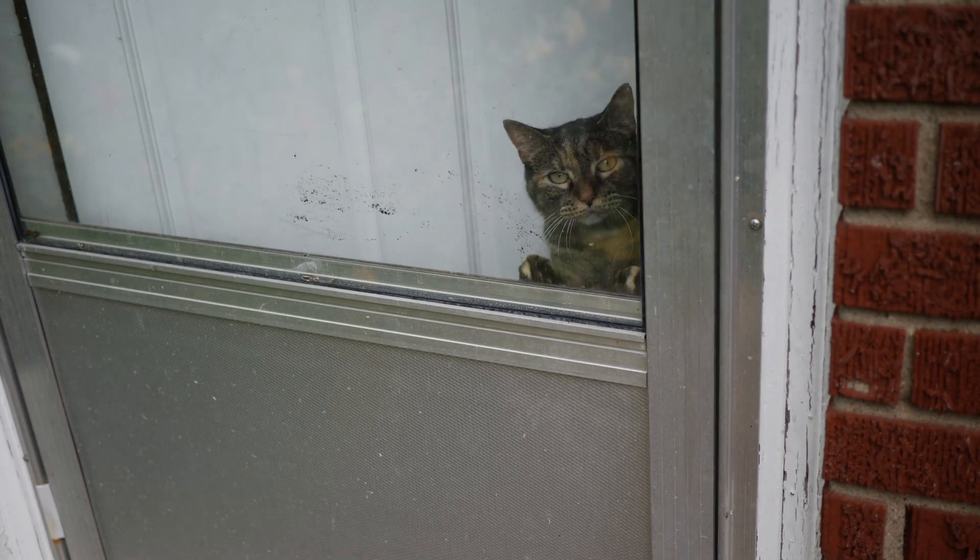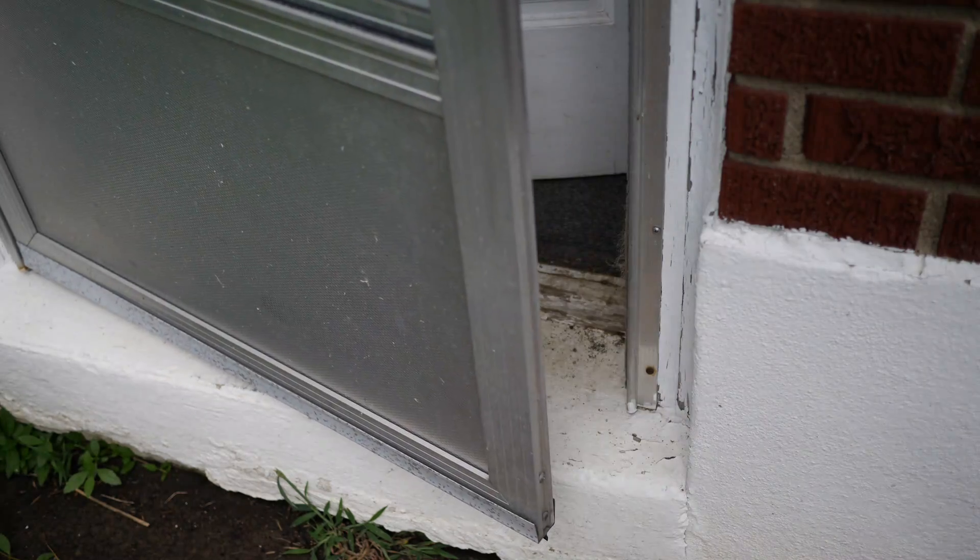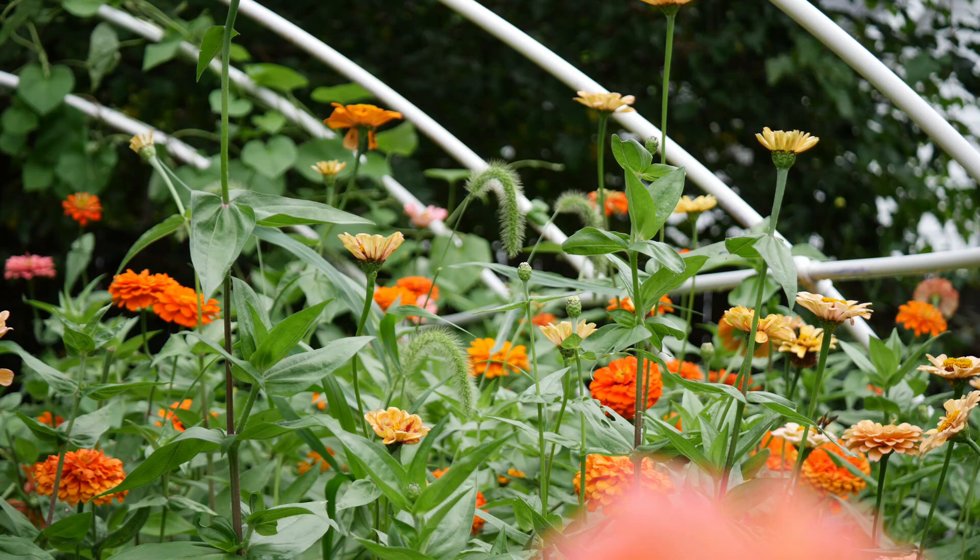Hey everyone, what's up? Welcome to the Garden and to Donation Day. We are going to be out here picking a lot of flowers, seeing what we have in bloom.